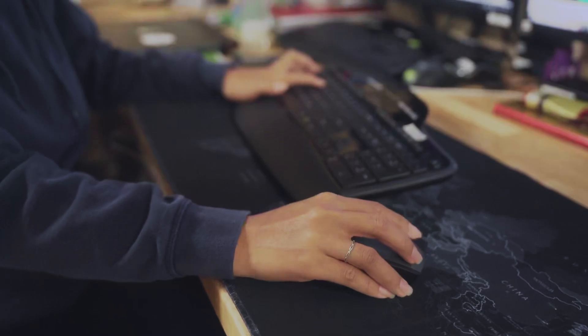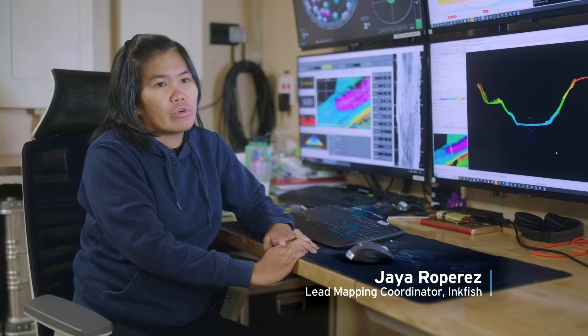Hi, my name is Haya Ruperes and I am the lead mapping coordinator for INGFISH.